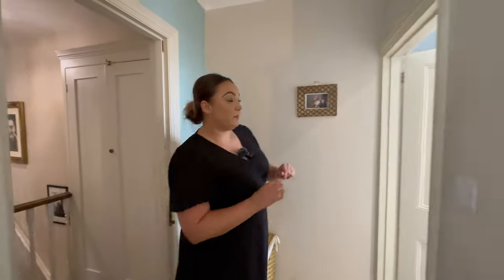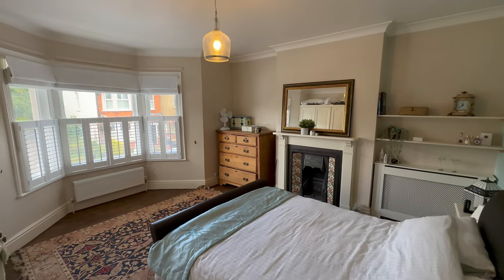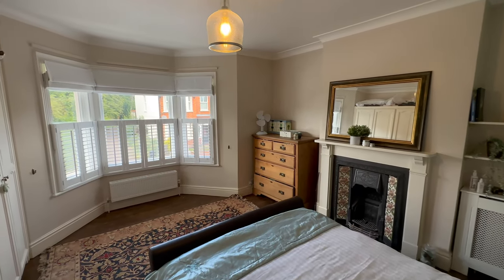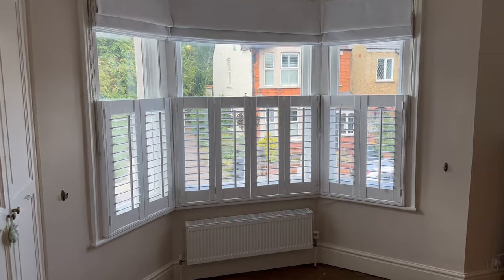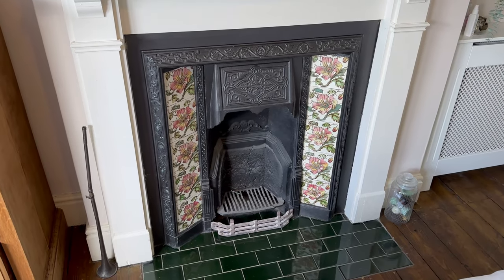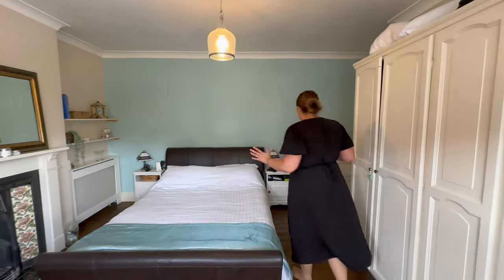Coming into our master bedroom - we've got our bathroom ensuite just here, but let's come into the main room first. It's certainly a great size for a king-size bed. We've got a really lovely bay-fronted property so the window in here is quite something. The gorgeous fireplace - our clients talked about spending many an hour restoring that and what a good job they've done, it really is beautiful. Great proportions in here and lovely original floorboards as well.